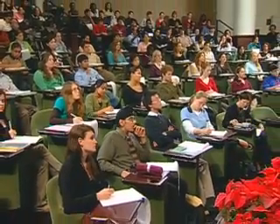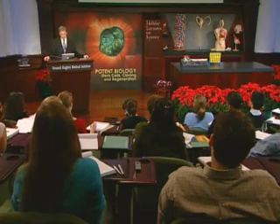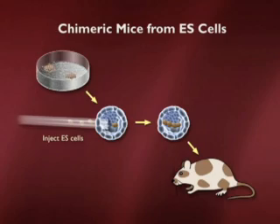In culture they can be seen to differentiate spontaneously as that little video described. But in addition we can take embryonic stem cells, which are genetically marked — shown here in brown — inject them into a host blastocyst, then reimplant that blastocyst into a female mouse. She'll then give birth to a mouse where one can see that the brown cells have given rise to different parts of the coat color, kind of like a calico cat.